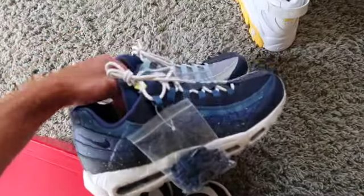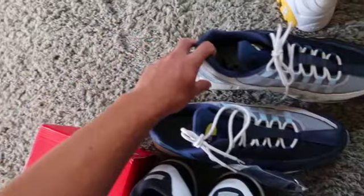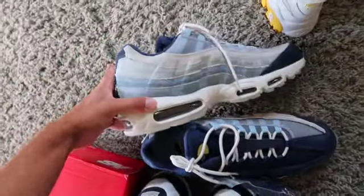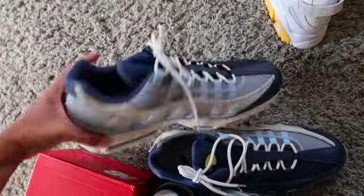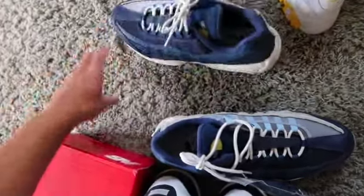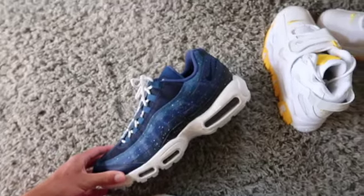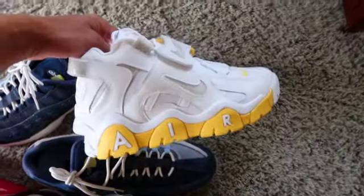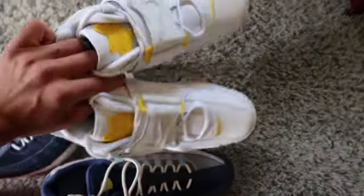Here we got the Nike Air Max 95 in the Night and Day colorway — it's pretty cool. We got the day side with nice light colors and then the night side. Very dope pair.